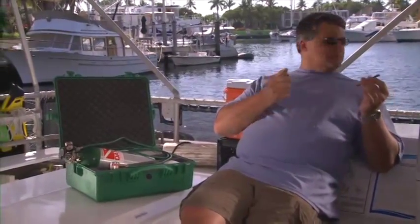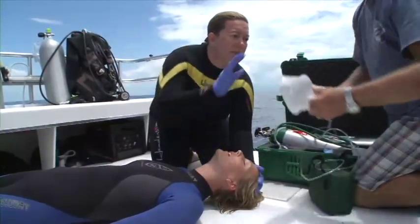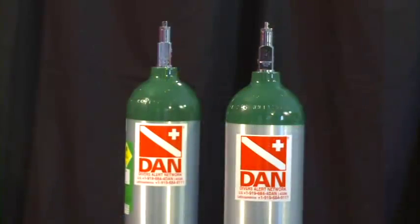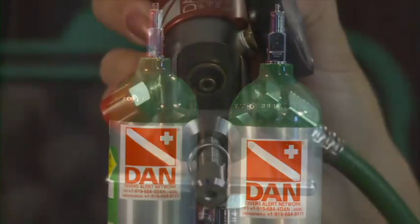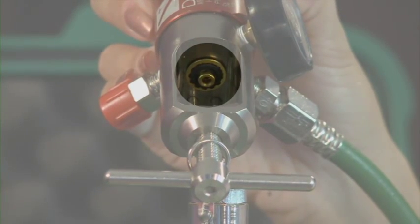Extinguish all smoking materials and open flame around oxygen equipment. Provide adequate ventilation when providing or using oxygen. Only use equipment intended for use with oxygen. Do not adapt scuba equipment for use with oxygen — make sure that oxygen-compatible washers and other materials are used.